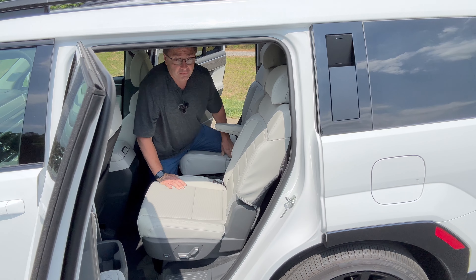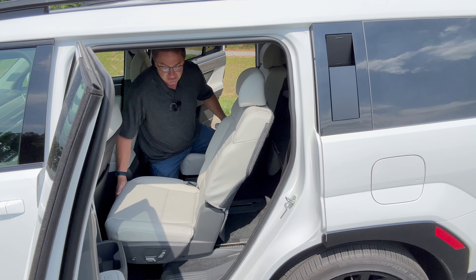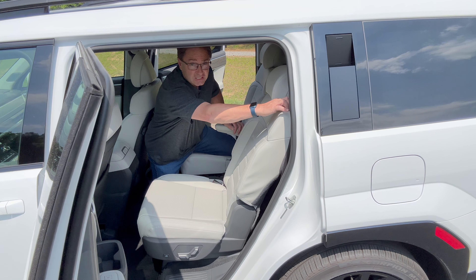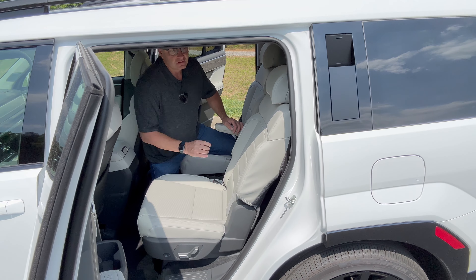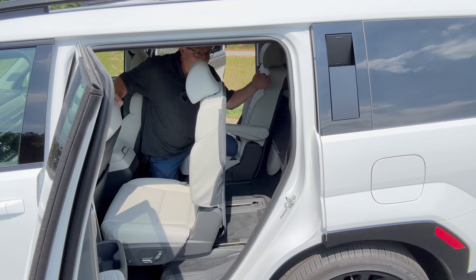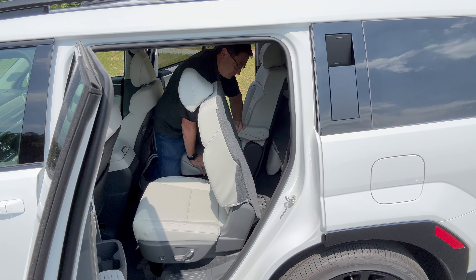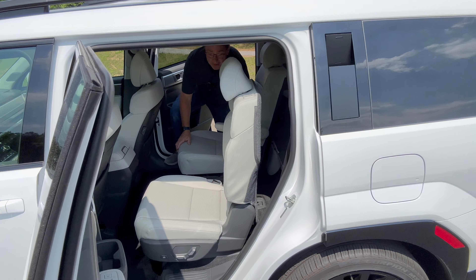In the second row, a couple cool things you can do with your seat. I can push a lever and it slides. I can push this button right here — and now we have an easy way to the third row. Push a button, it goes back up.